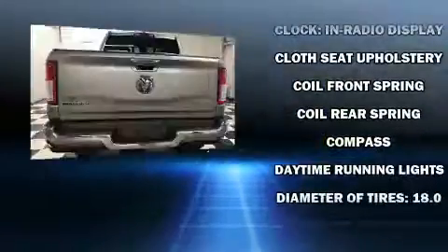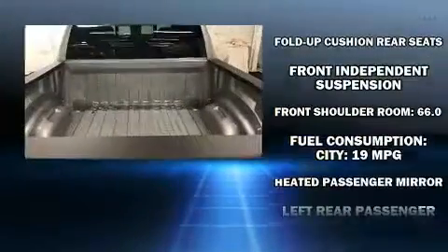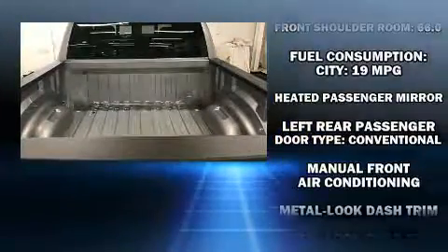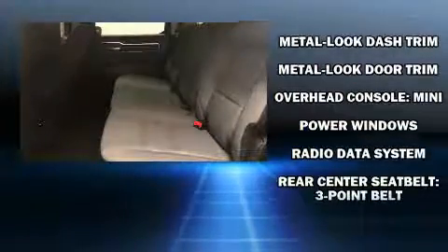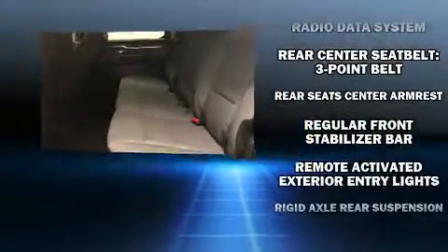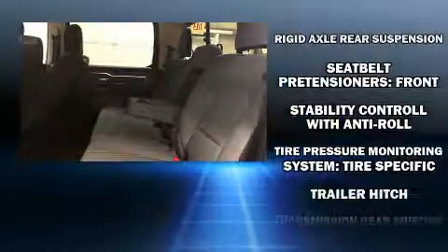Passenger security is always assured thanks to the various safety features such as dual front impact airbags with occupant sensing airbag, front side impact airbags, traction control, a panic alarm, and four-wheel disc brakes with ABS. Brake Assist technology provides extra pressure when applying the brakes.